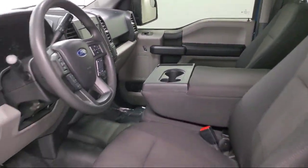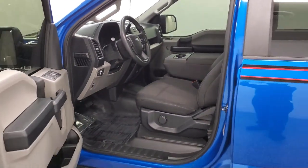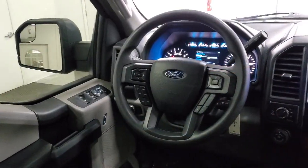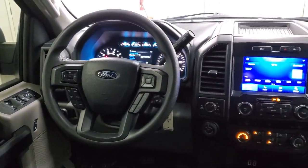Part-time 4-wheel drive, Electronic Transfer Case, dual-stage driver and passenger seat mounted side airbags, and has less than 25,000 miles on the odometer.